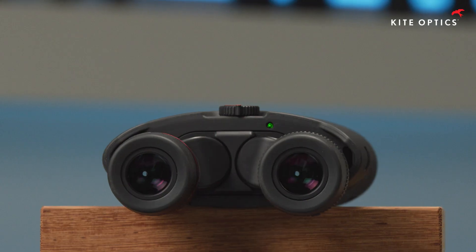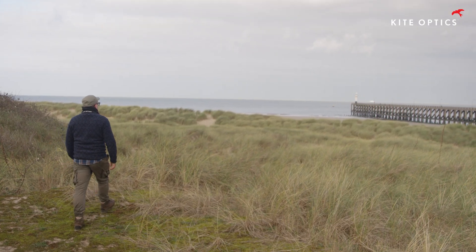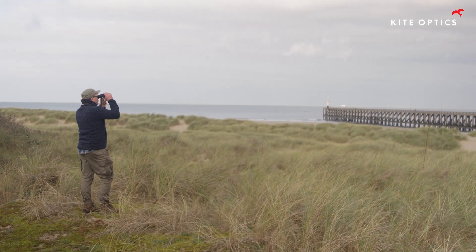Objective lens diameter no longer needs to be the same measure for brightness. Observations have never been more detailed. Stable viewing opens up a new world in observation that no conventional binoculars can match.